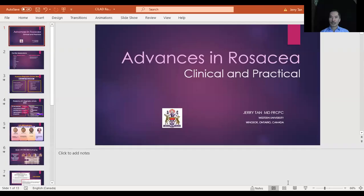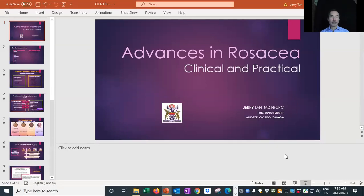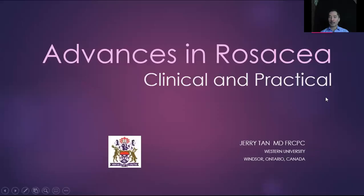Good morning. I'm Gerry Tan. It's a pleasure to join you today from Windsor, Ontario in Canada. Thank you so much for the invitation to present on rosacea. Today I would like to present to you information on advances in rosacea, particularly those that are clinical and practical.